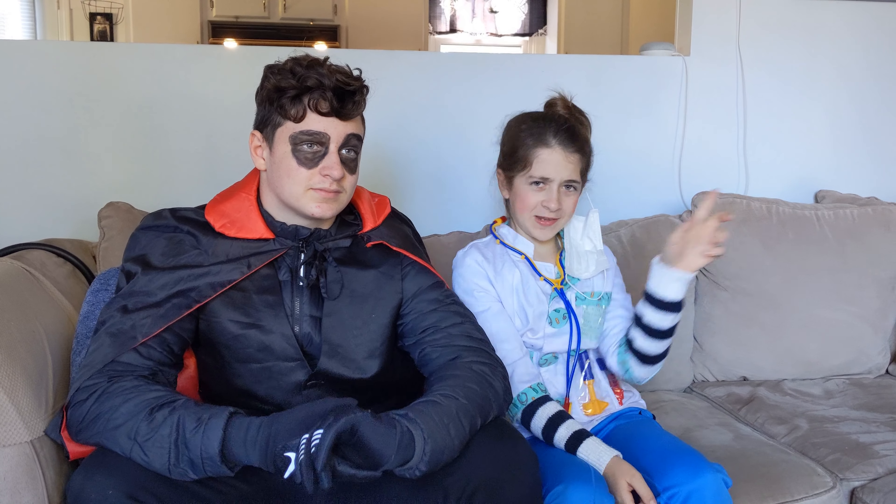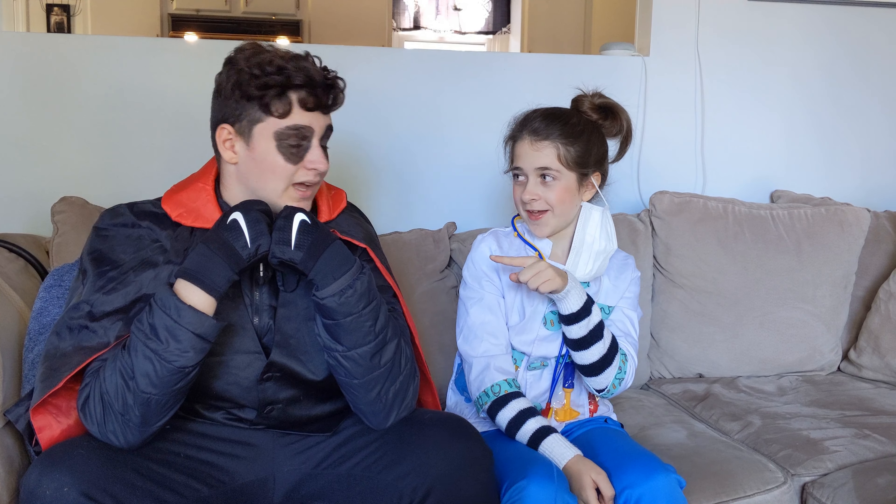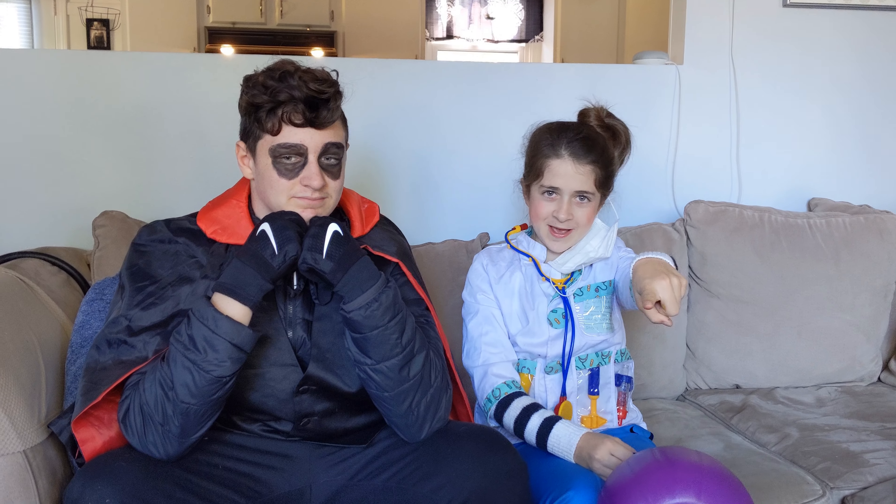Hi everyone and welcome back to my channel Gabby's Awesome. Today we are going to be doing a Halloween candy hunt. Happy Halloween! I'm a doctor and Janet was going to be a clown but we had a little costume change and now he is a vampire. I want to give a shout out to the camera person, my mama.